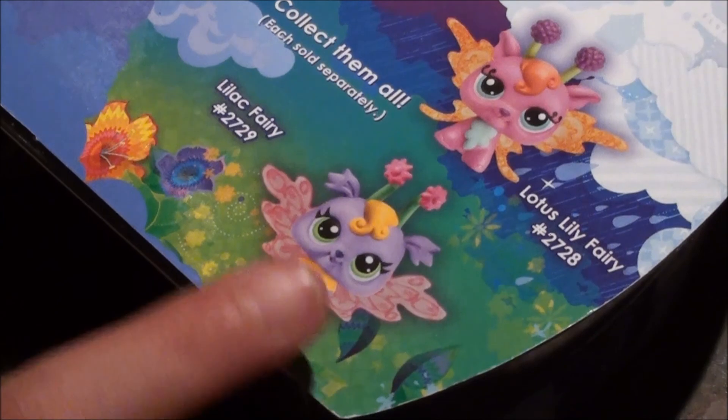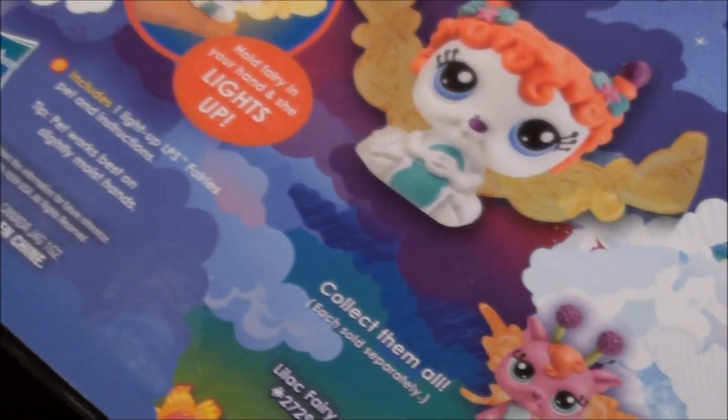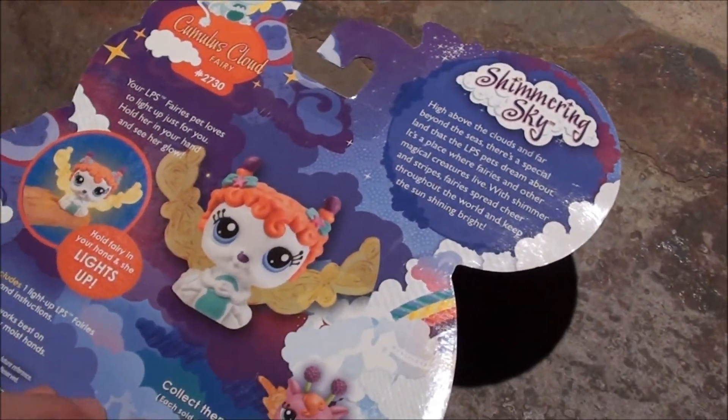But if you watch my other video, I have the Lilac Fairy, which is super cute. And it says it's Shimmering Sky, which is kind of cool.